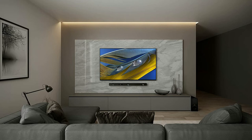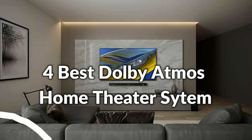Hello, welcome to Best Budget Info. Today I will show the 4 Best Dolby Atmos Home Theater System Soundbars. Let's see what we have in this episode together.